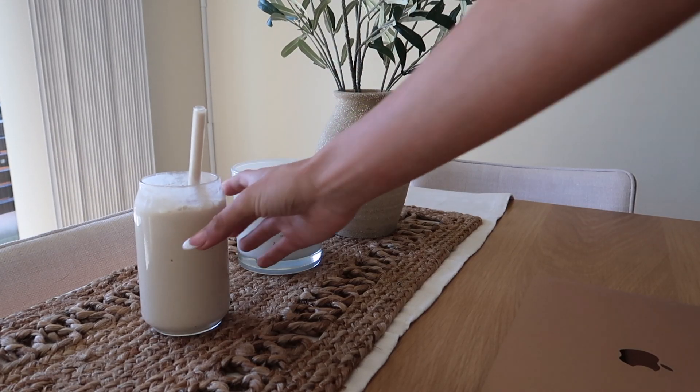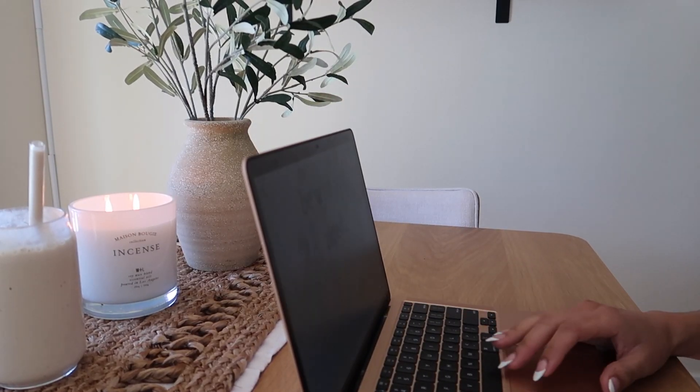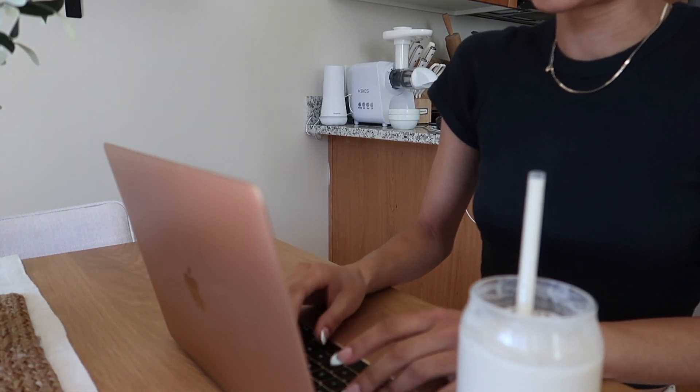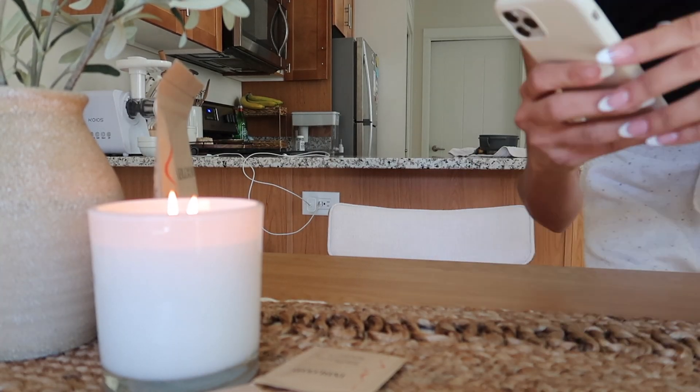After making my shake, I headed over to the dining room table to get a little bit of some computer work done. I also shot a little bit of content for my social media.